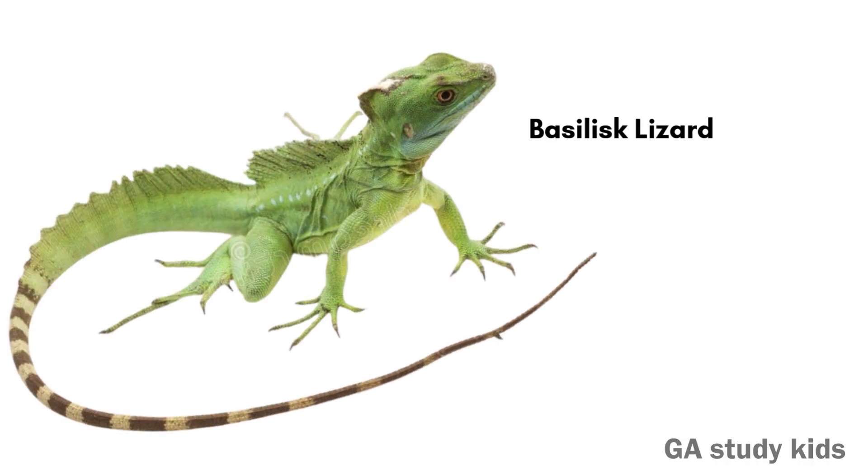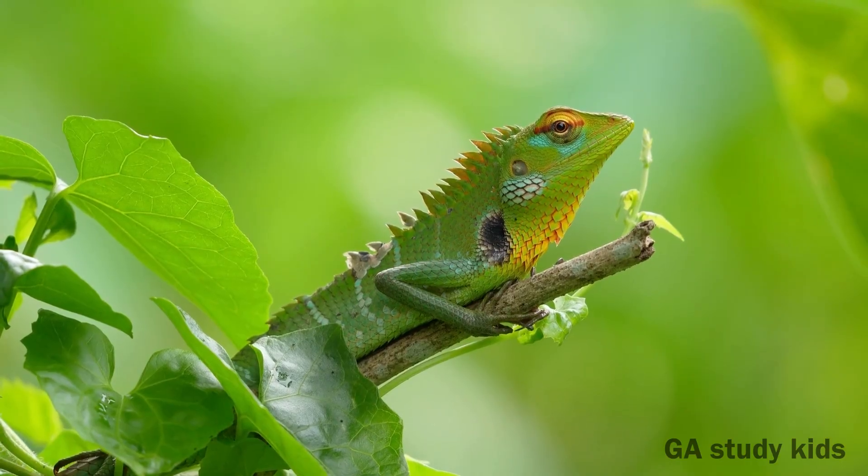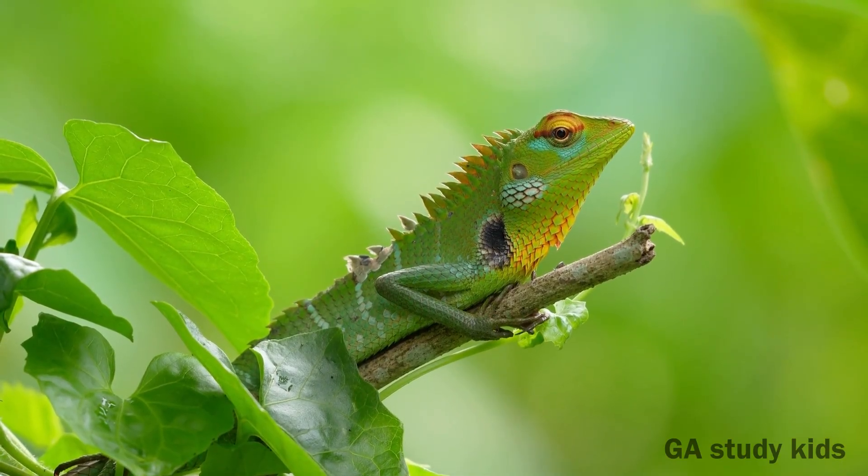Basilisk Lizard. The basilisk can run on water. That is why it is called the Jesus Lizard.